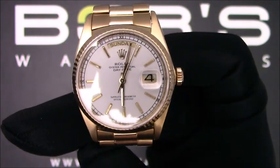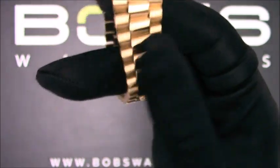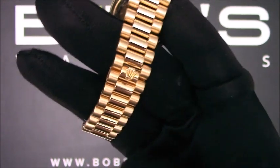The characteristics of this watch include an 18-carat yellow gold presidential bracelet with a hidden crown clasp.